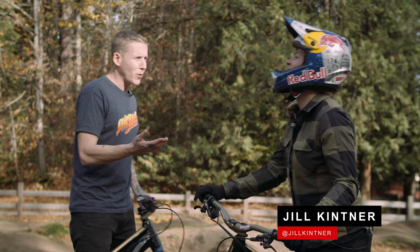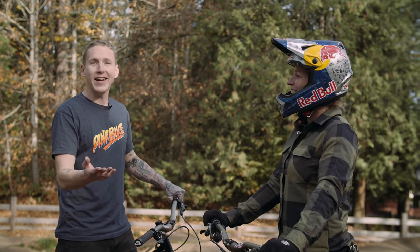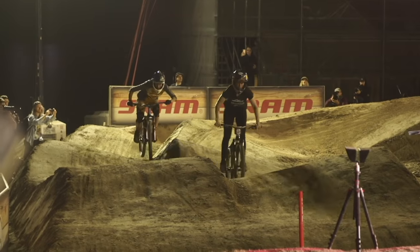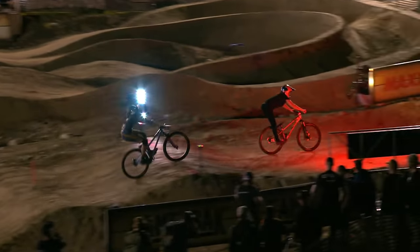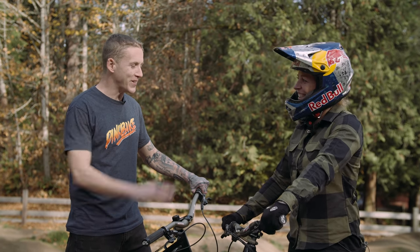I think you're 47-time Crankworx queen of pump tracking and all that. Today she's gonna show me how to pump track because in 2020 this is a World Champ event. I think I might have a chance — we've got master's class. Let's do this, Jill.